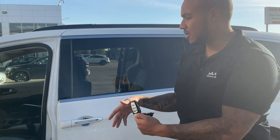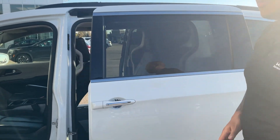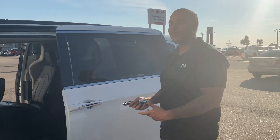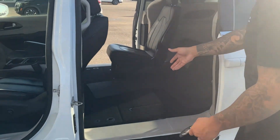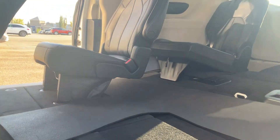It's all power everything — power trunk, power doors, power everything. And then Jill, I know one of the big things for you was to have the ability to fold down those seats. Have no fear — you actually do have that ability. Look at that. Seats do fold fully into the floor there.